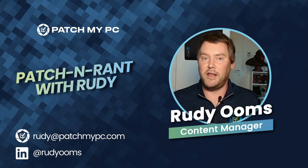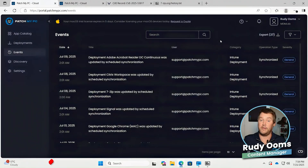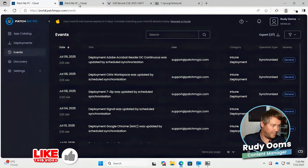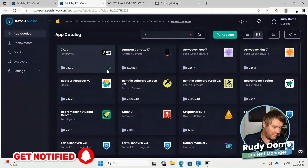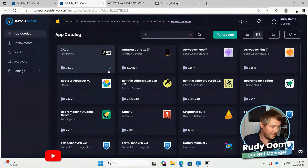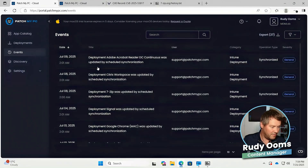Let me show you in a quick demo how that looks. So, demo time. I've already opened up our Patch My PC cloud portal, and as you can see, 7-Zip is already deployed to our Intune tenant — and it's already up to date. It mentions that it's already on version 25.